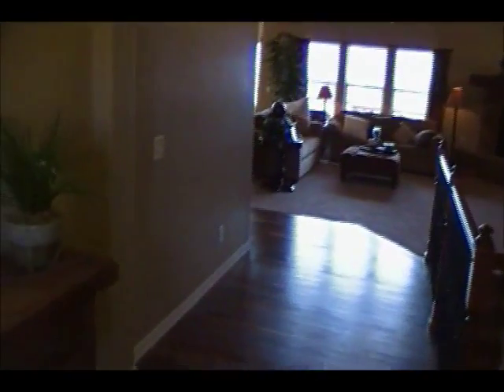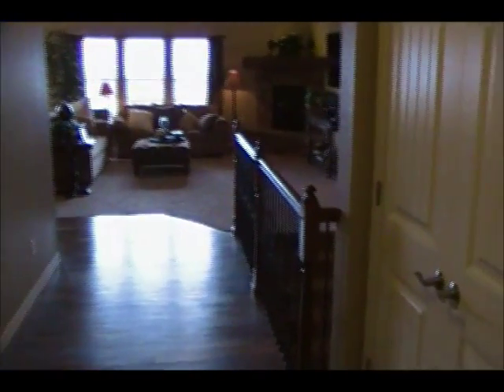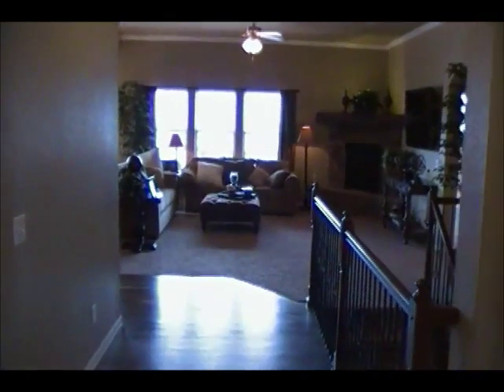The first thing you notice when you enter the Jackson is a sense of space. Even the foyer is wide and open, a great place to greet guests, and it has a double coat closet, which is extremely helpful for coats and a little bit of storage space up front. Down this hallway is a laundry room and two bedrooms that we'll look at in just a second. But right now, let's walk into the family room.